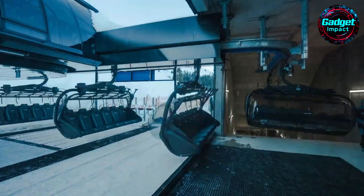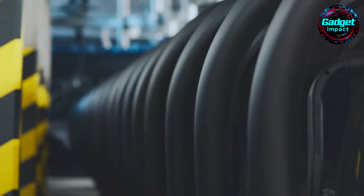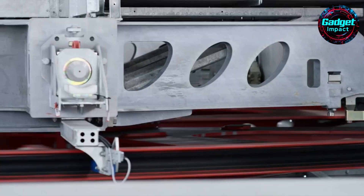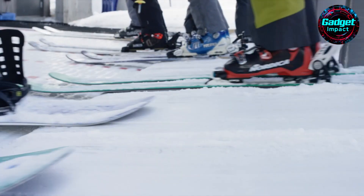With an investment of 10.5 million euros, the new Hornlift 2000 focuses on modernity and comfort. The upgrade includes a new blue run, improving accessibility for skiers of all levels, and aims to provide a superior mountain experience emphasizing quality and guest satisfaction.